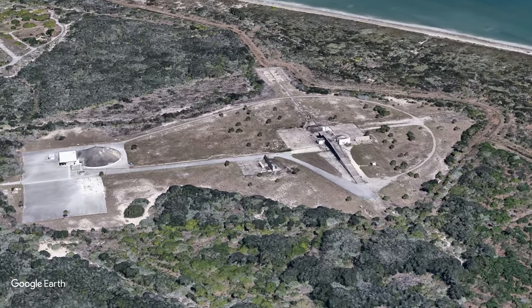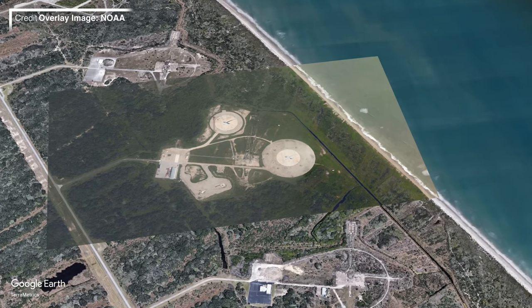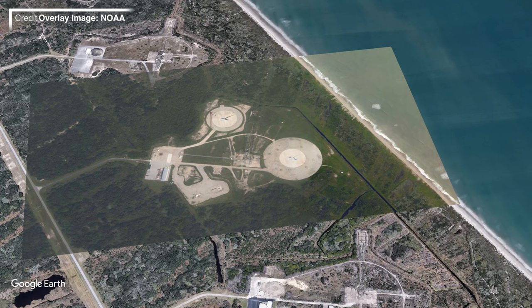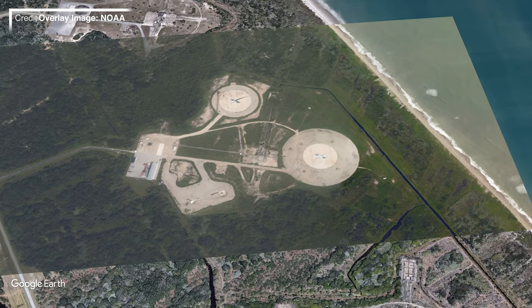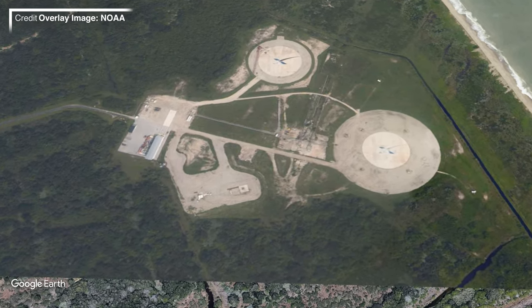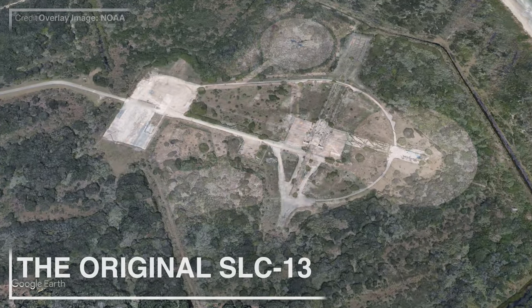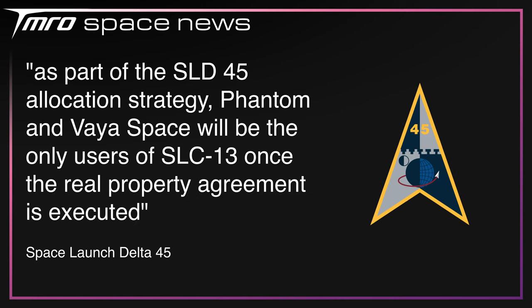Slick 14 was last used in 1966 when it hosted the launch of the Agena target vehicle used on Gemini 12. The final two companies are going to be sharing a launch complex, as Phantom Space and Firespace have both been allocated to Slick 13, the current residents of which is SpaceX — better known as Landing Zone 1 and Landing Zone 2. This creates an interesting situation for Falcon 9 performing a return-to-launch-site recovery, and for Falcon Heavies which require a dual booster landing. Each of the landing pads will likely go to each company respectively and be converted into launch pads to support their respective launch vehicles. The 45th have said that Phantom Space and Firespace will be the only users of Slick 13 once the real property agreement is executed.